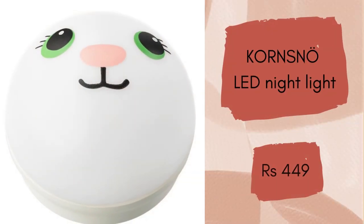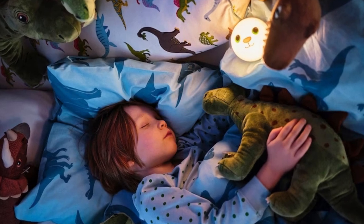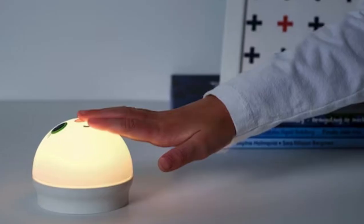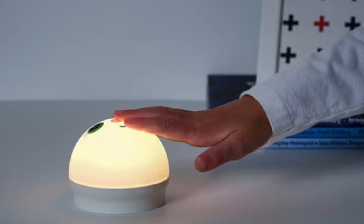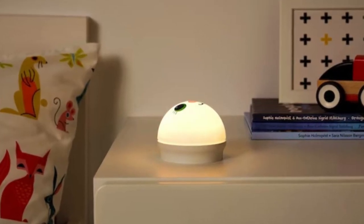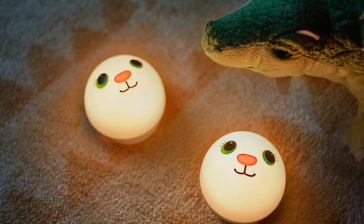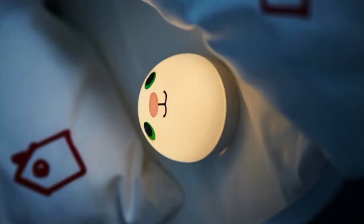Consnow LED Night Light — a reliable friend in the dark who can make the night a little brighter. Just the right amount of light to see where you are going in the dark. Tested and approved for children. The night light is small and easy to pack when you go on vacation or for a sleepover at a friend's place. This super cute LED night light will cost you Rs. 449.